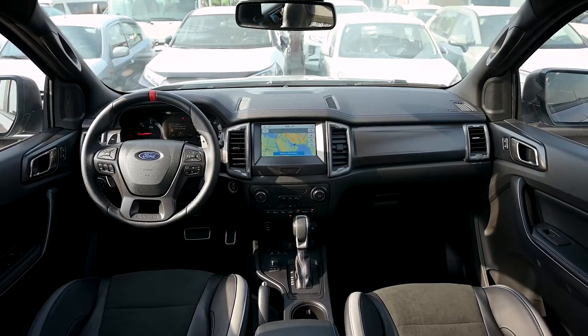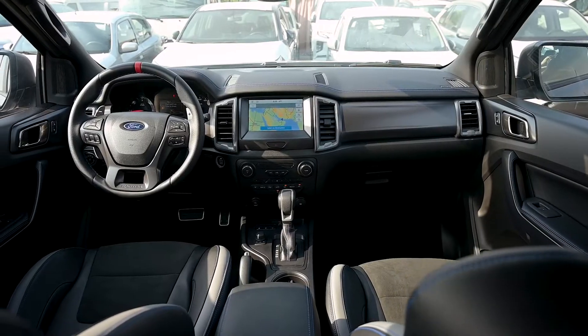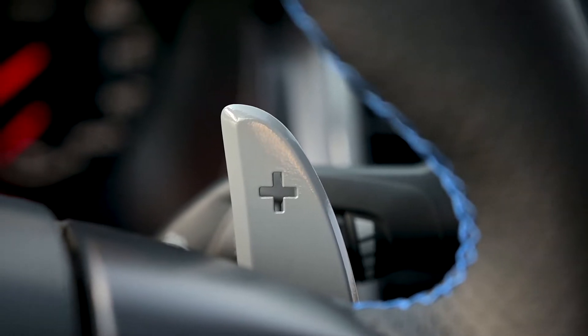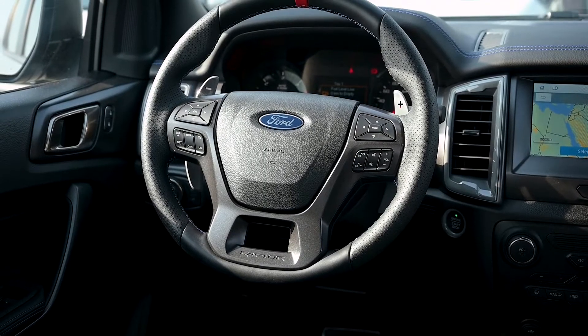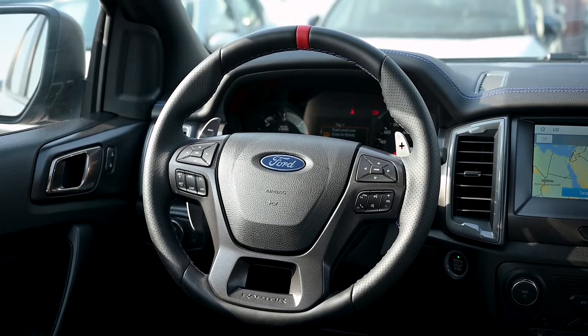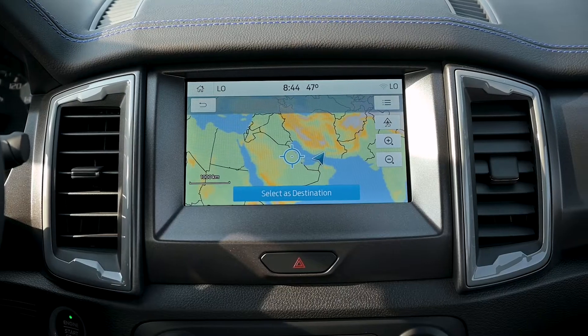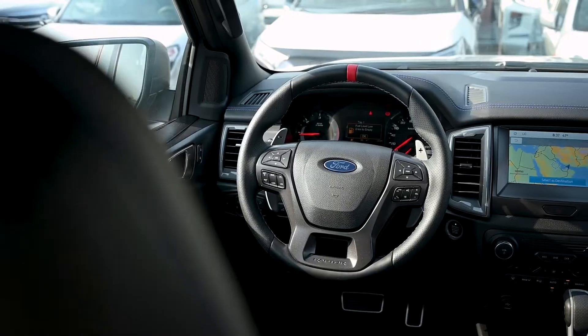It comes with a multimedia steering wheel. You have the shift paddles, which allow you to also drive on manual — you have the positive and negative to add or reduce speed. It also comes with a touchscreen with features such as navigation, radio, and more.